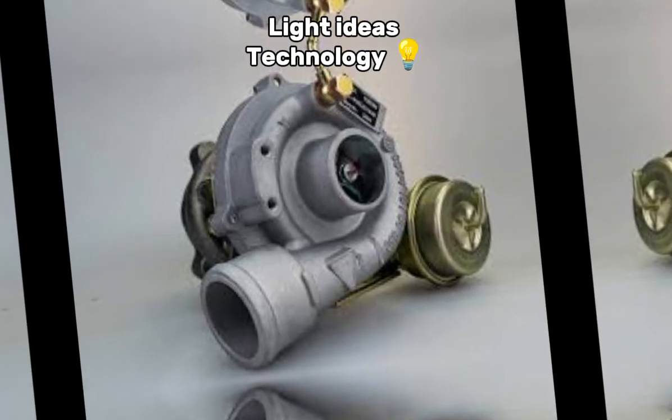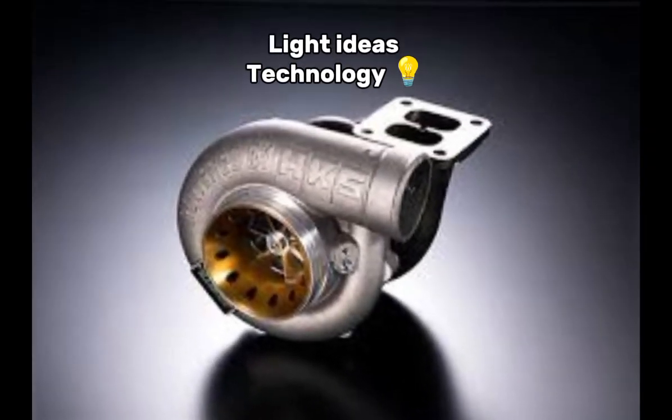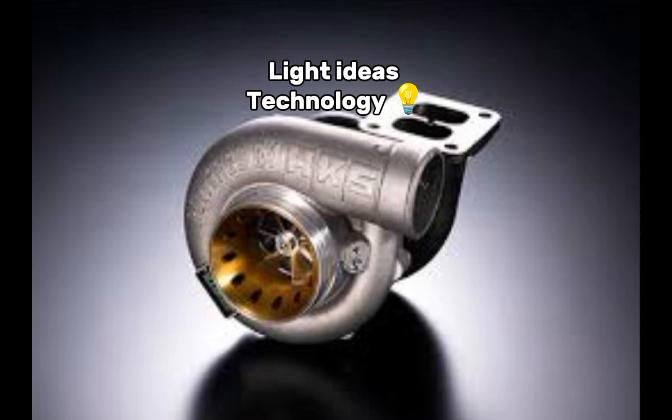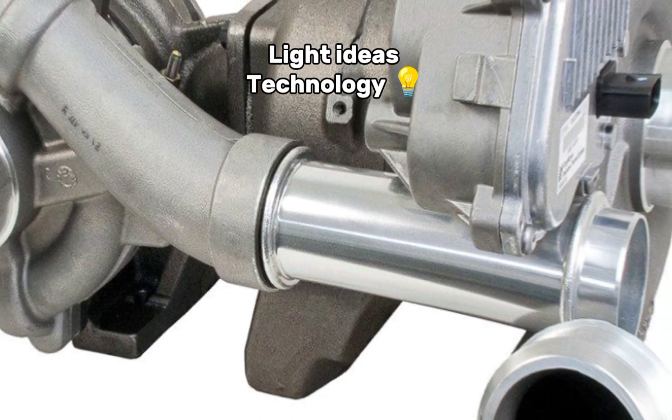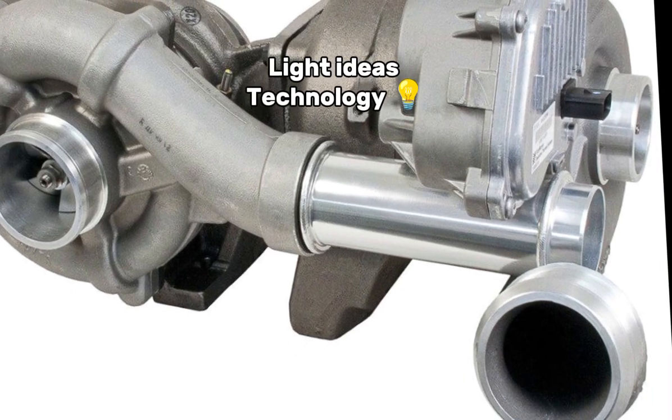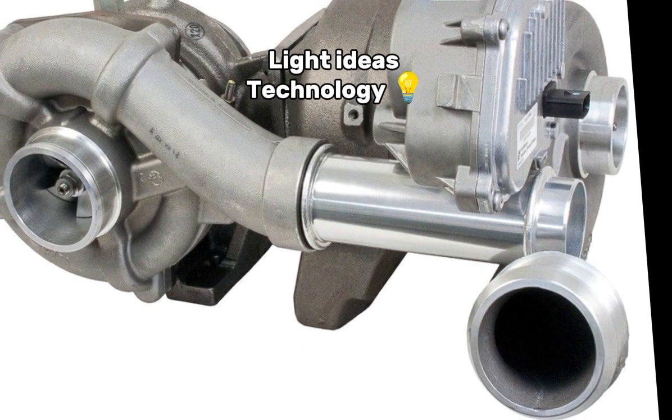Types of turbochargers. 1. Single-turbo: a simple, single-turbo setup. 2. Twin-turbo: uses two turbos, either in sequence or in parallel, for improved performance across a wider range of engine speeds.